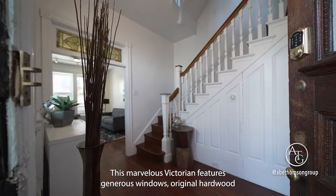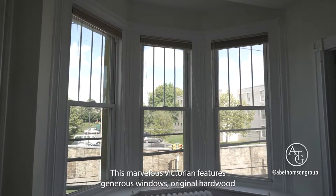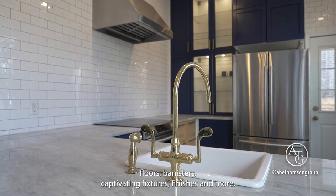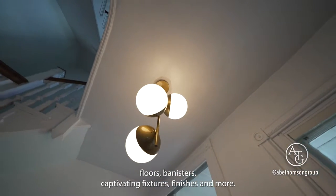This marvelous Victorian features generous windows, original hardwood floors, banisters, captivating fixtures, finishes, and more.